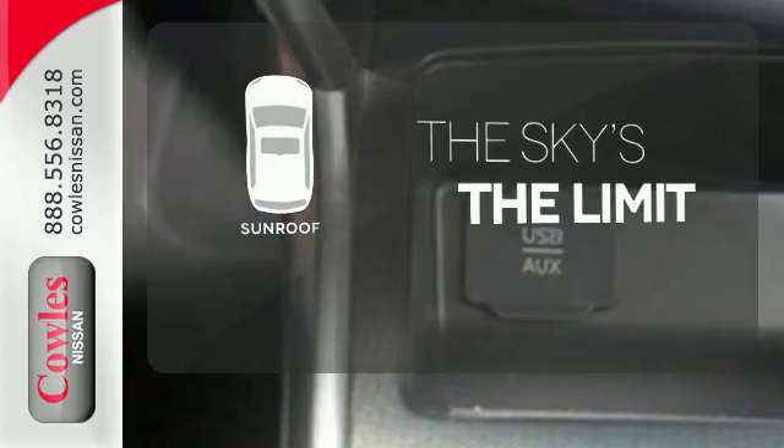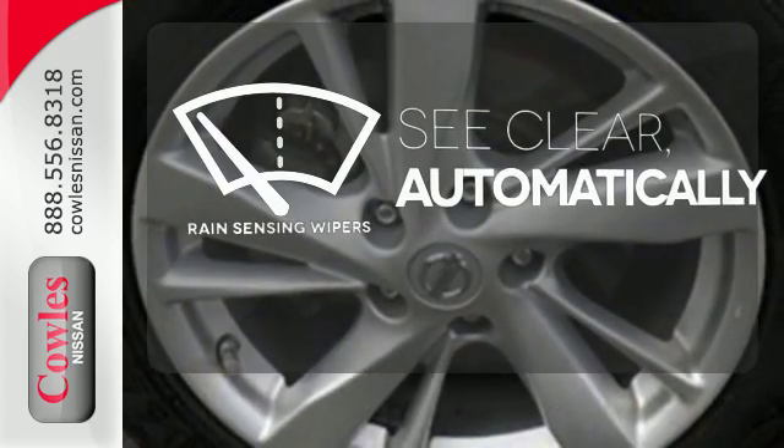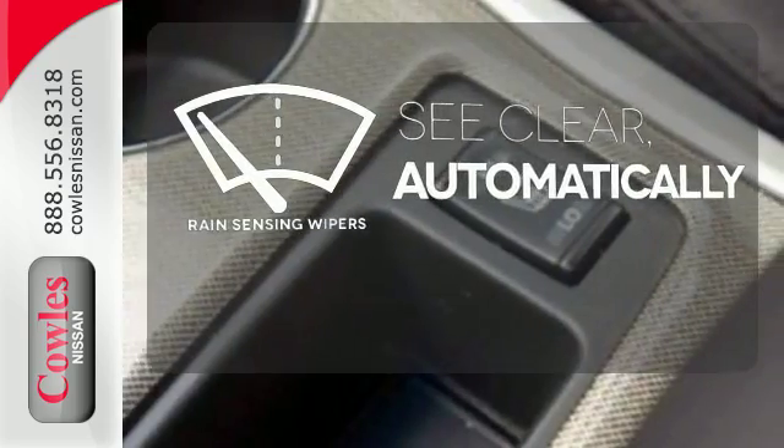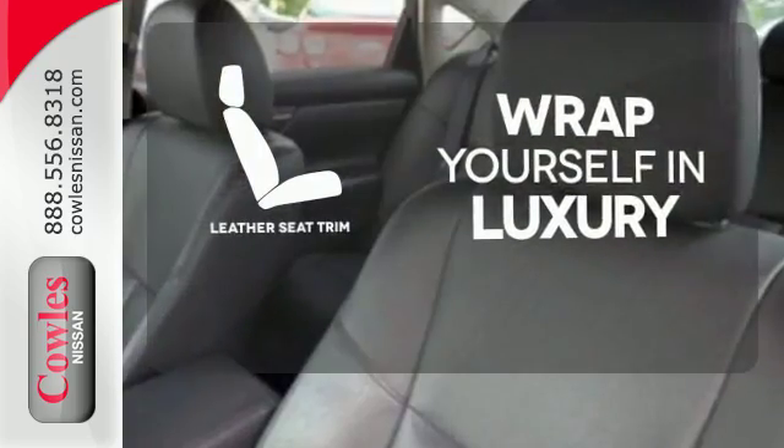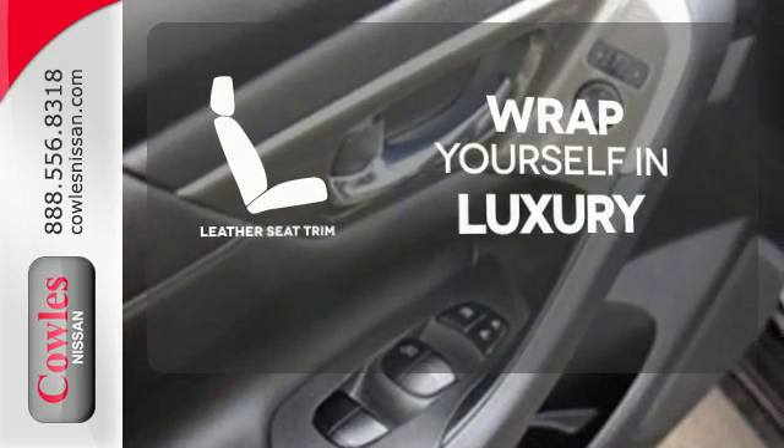Get your daily vitamin D by opening up the sunroof. The rain-sensing wipers remove rain, snow, or debris automatically. The high-quality leather seat trim enhances the style, comfort, and durability of this vehicle's seats, ensuring an enjoyable drive.